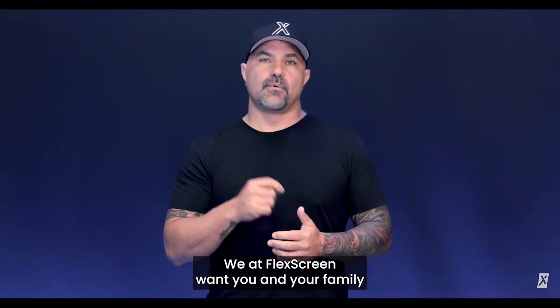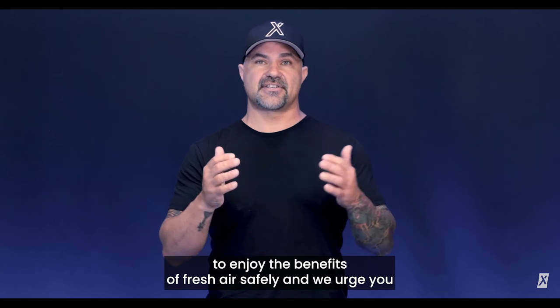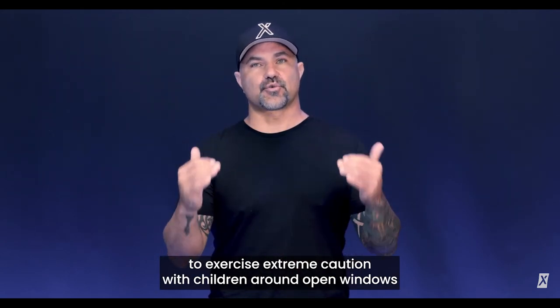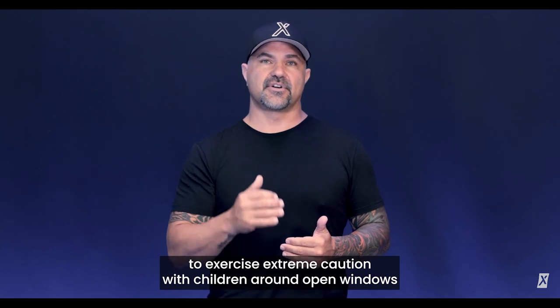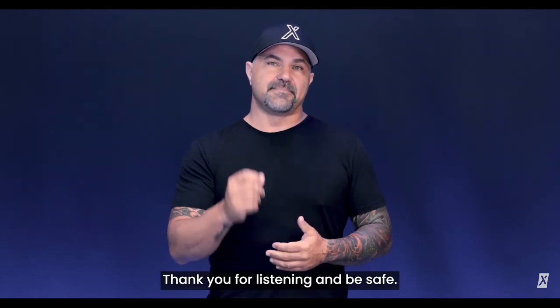We at FlexScreen want you and your family to enjoy the benefits of fresh air safely. And we urge you to exercise extreme caution with children around open windows, no matter what type of screen you have. Thank you for listening and be safe.